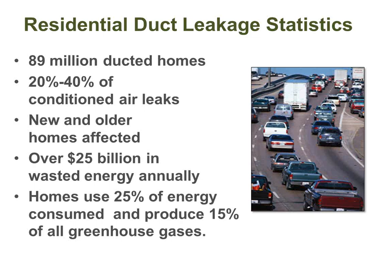Looking at things residentially, there are 89 million houses with ducted systems. Most houses have ducted systems — the vast majority have them, and the vast majority of those leak, and they leak a lot. Even new systems often leak a lot. Depending on whose stats you look at — Department of Energy, EPA, AeroSeal — 20 to 40% is typically the number you'll see for conditioned air leaking out of the ductwork.